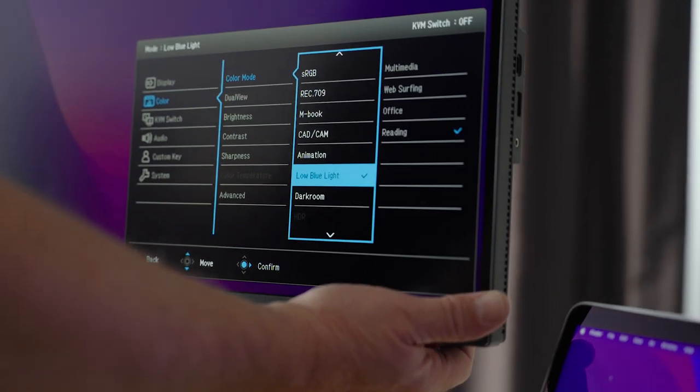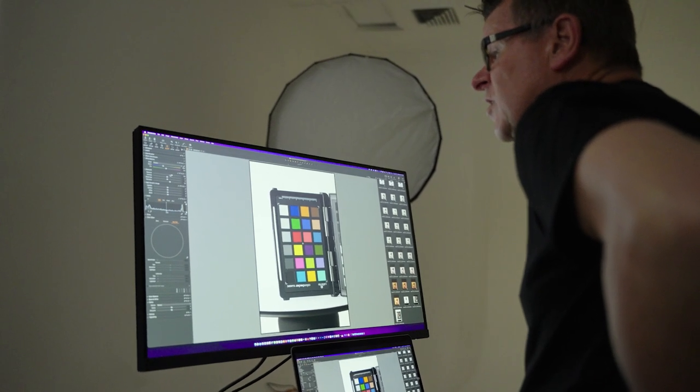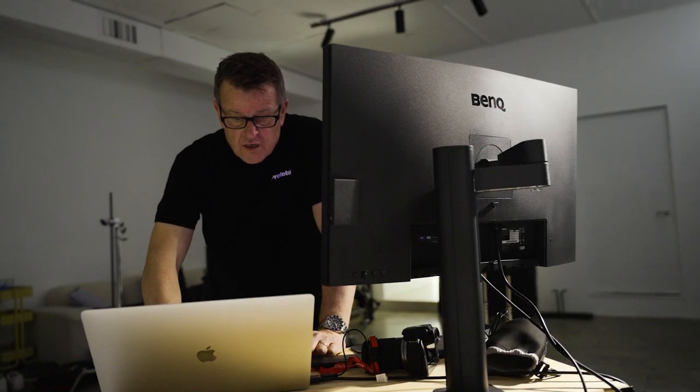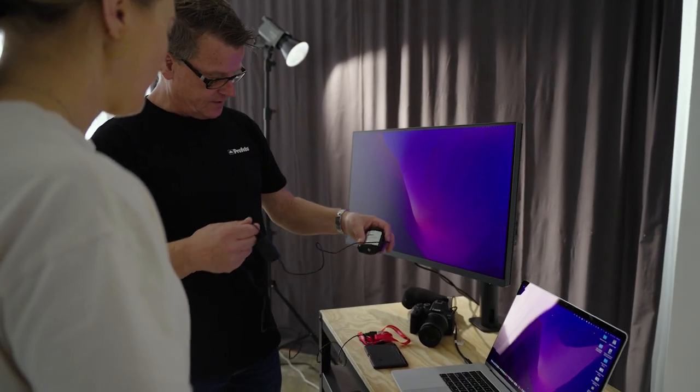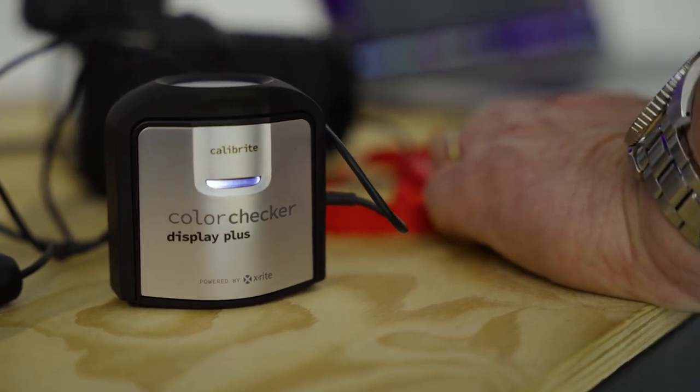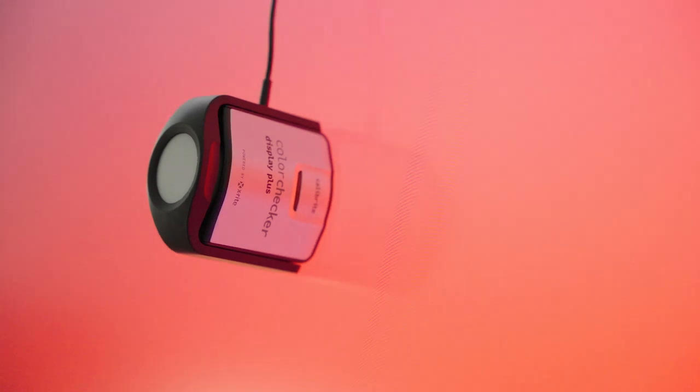Not all monitors are equal, and many monitors aren't able to display the colour that we can capture with modern cameras. So if you're viewing on a monitor that isn't calibrated to industry standards, it doesn't matter what you do at the camera level because you can't assess it. We're going to use a BenQ monitor today — BenQ have a range designed specifically for designers, videographers, and photographers to accurately reproduce the colour space we work in. We'll calibrate it with a Calibrite i1 Display, which measures the colour output and creates an ICC profile to correct what we're seeing.